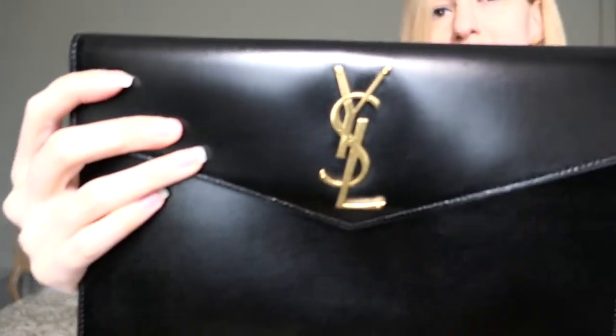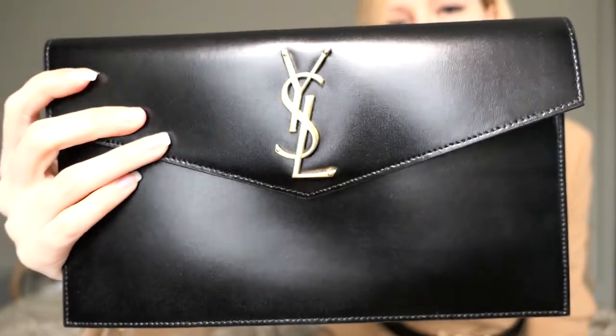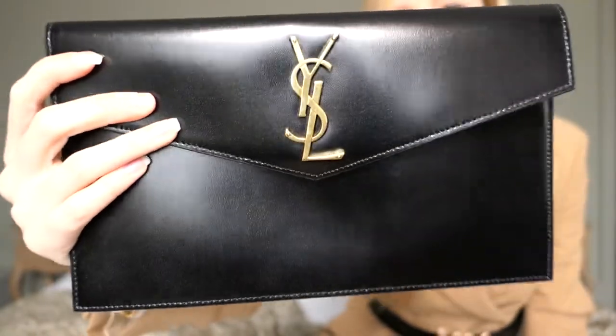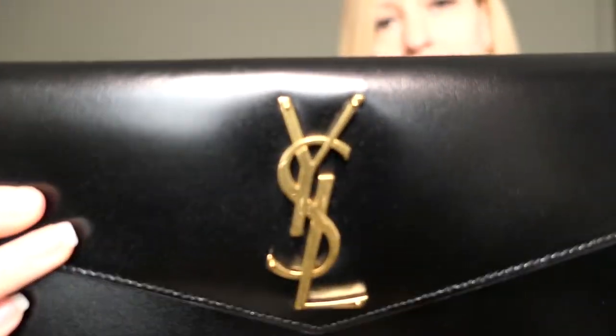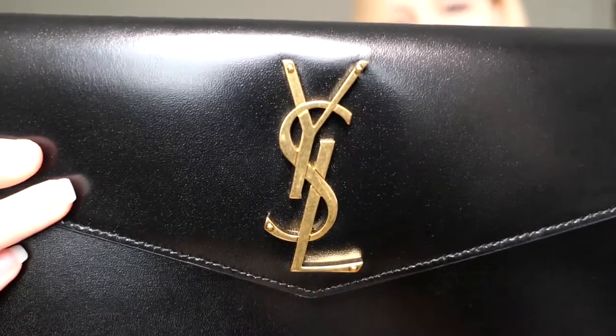The clutch comes in many different versions. I have the smooth leather one — it's a smooth, beautiful, shiny leather with brushed antique gold hardware. It's a very simple clutch, but I think it's very stunning and very chic. I mean, black and gold — people who already watch my channel know that I'm a sucker for black and gold bags.